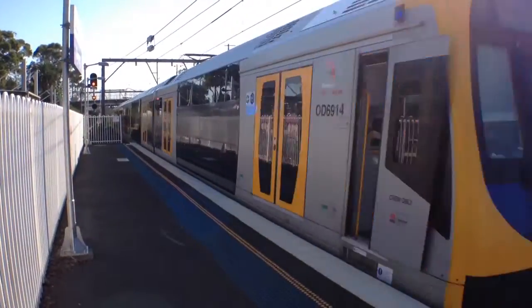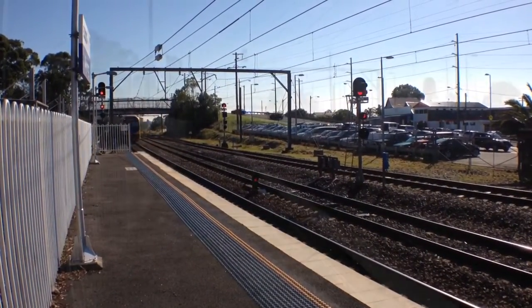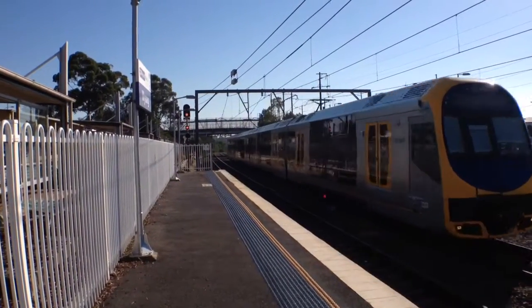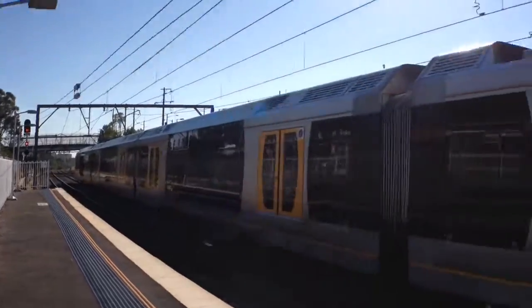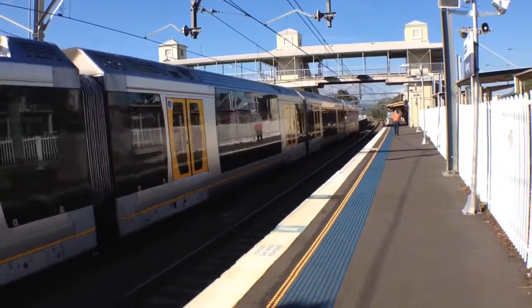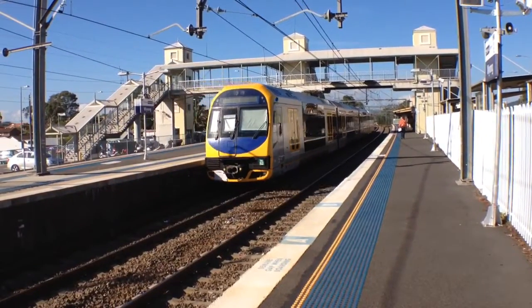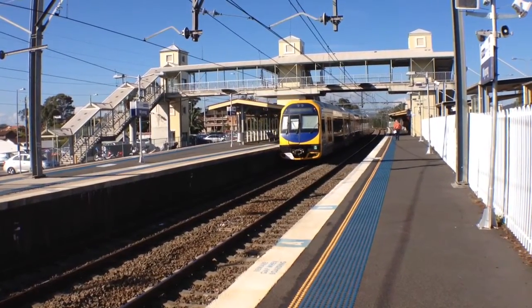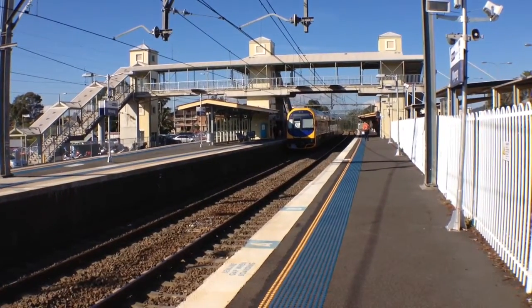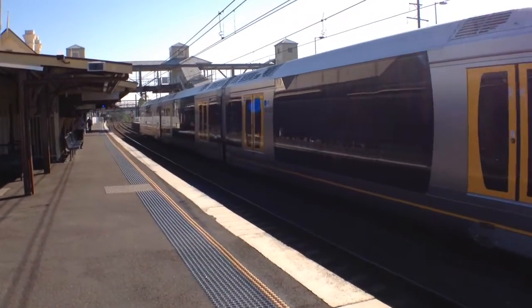The rear half is H7. Oscar set H52 approaching platform 2, returning from Newcastle as a Central service. Oscar departing platform 2, Central Sydney terminal service.